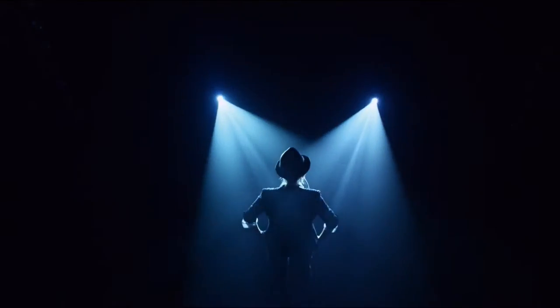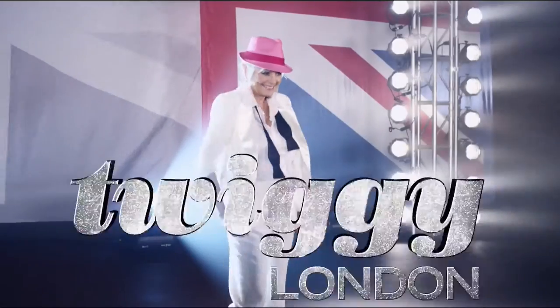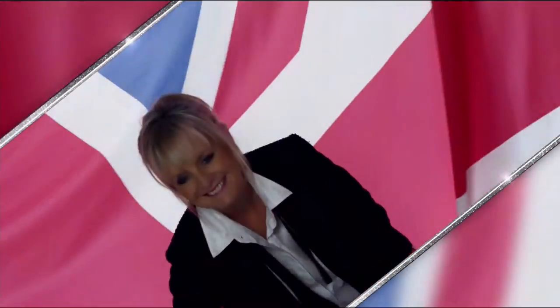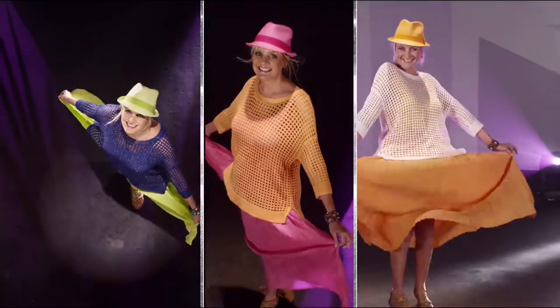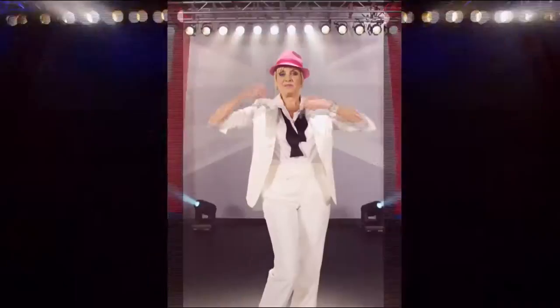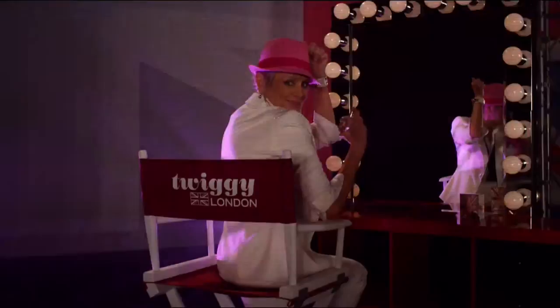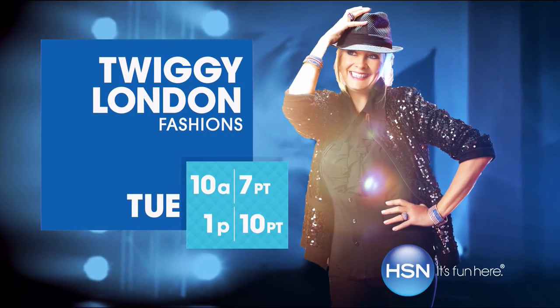London is the hub of exciting fashion. Fun fashion and her very first fragrance — why be one of many when you can be the one and only? Watch Twiggy London, Tuesday on HSN.